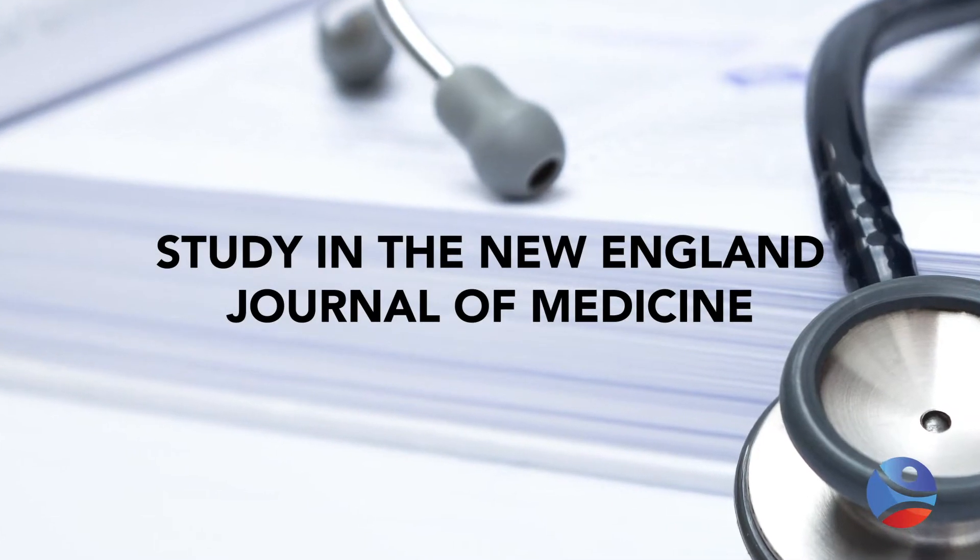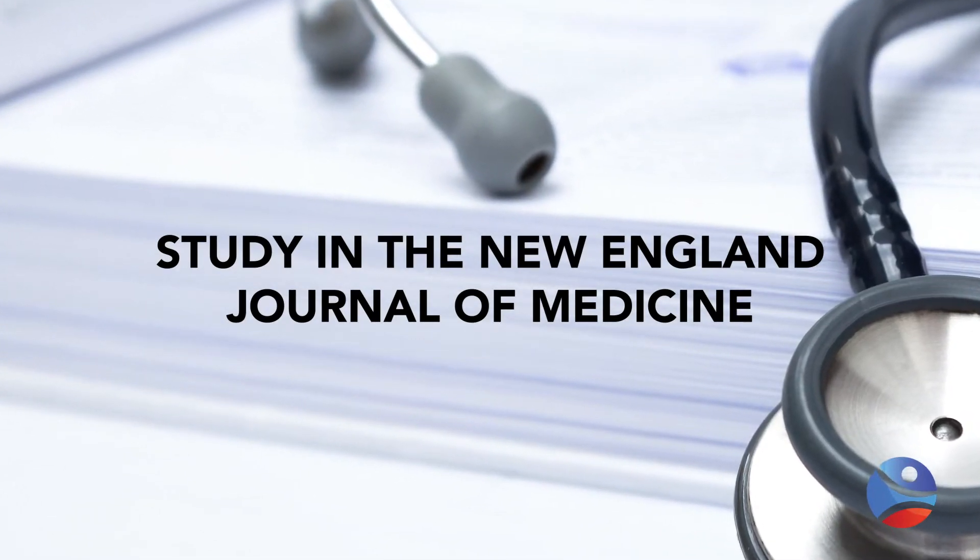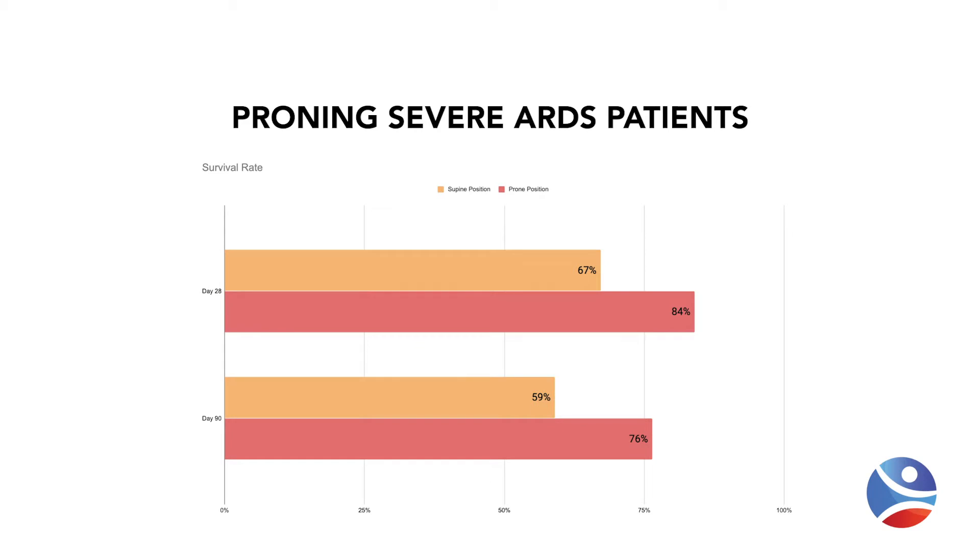A fundamental study published in 2013 in the New England Journal of Medicine enrolled 466 patients with severe ARDS who were randomized to either the supine or prone position. They remained in that position for 16 hours and were recruited relatively quickly into the study, showing that early use of prone positioning was important. Patients in the prone position had 84% survival, whereas patients treated in the supine position had a survival rate of 67% at day 28, and as you can see from the graphs, that benefit was maintained at day 90.